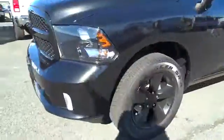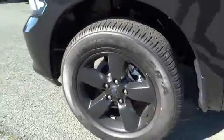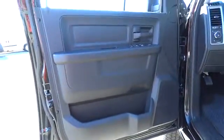MP3 player, power door locks, bed liner, passenger airbag, child safety locks, power windows, intermittent wipers, brake assist, rear head airbag.